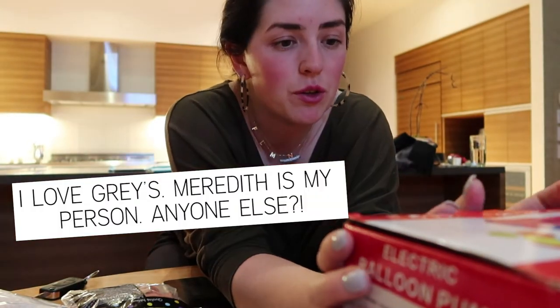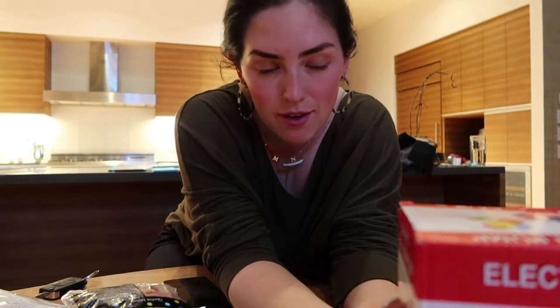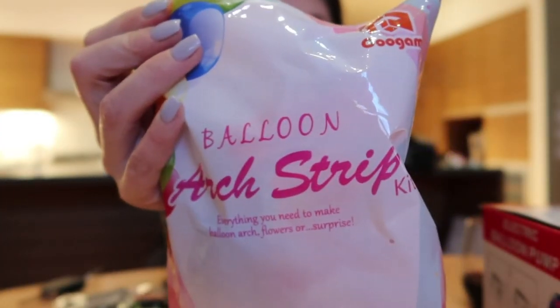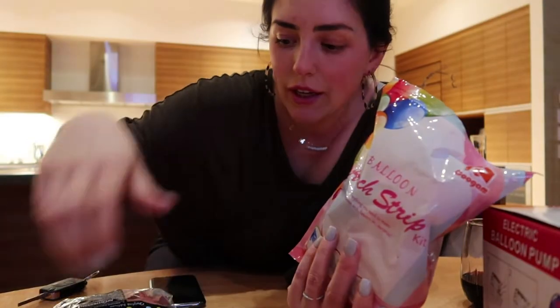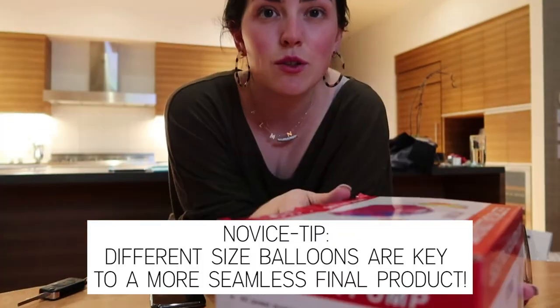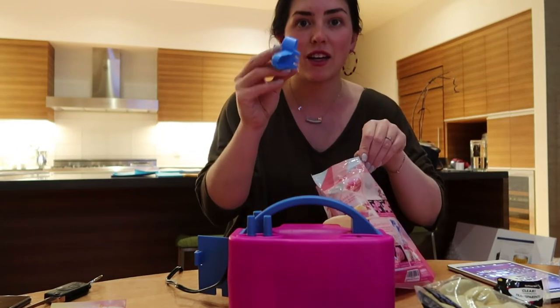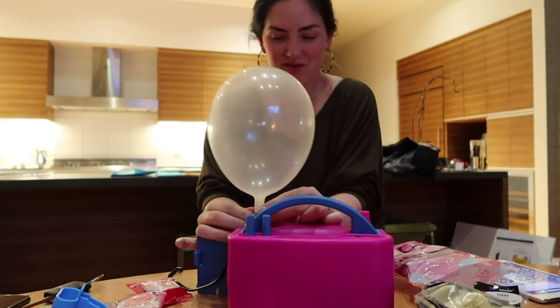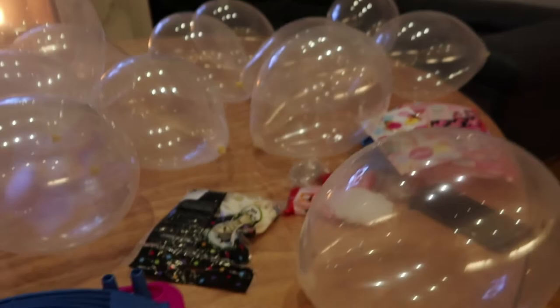I've done about all I'm going to do tonight, so I'm turning on Grey's Anatomy. But I want to be productive while I watch — I'm going to start blowing up balloons for the balloon garland. I've never done this before, so I bought the best-rated kit on Amazon. It comes with an electric balloon pump and a balloon arch strip kit. I went to Party City for the balloons so I could see the colors — I got transparent white and a pearlescent rose gold, in three different sizes. There's also this little tool that ties balloons — you wrap it around your fingers and knot the balloon in the slot.